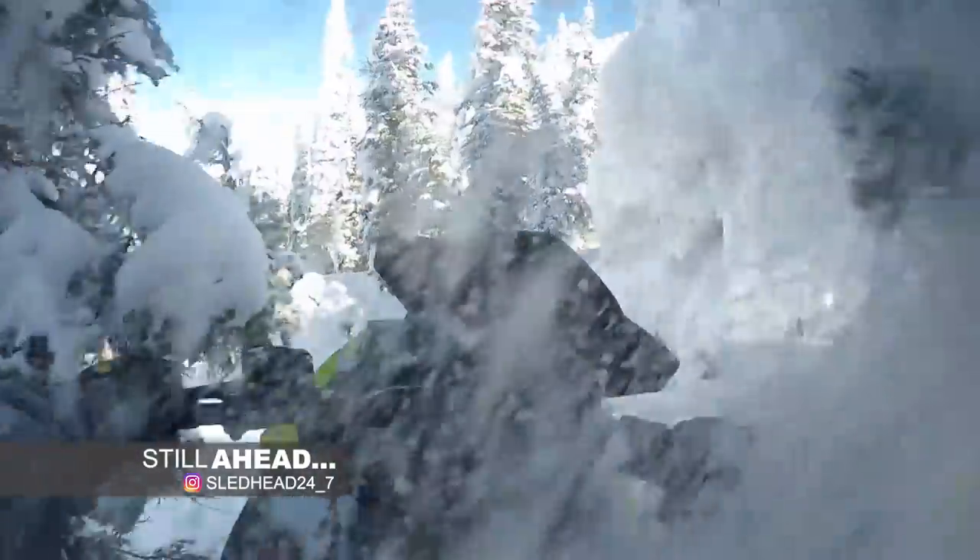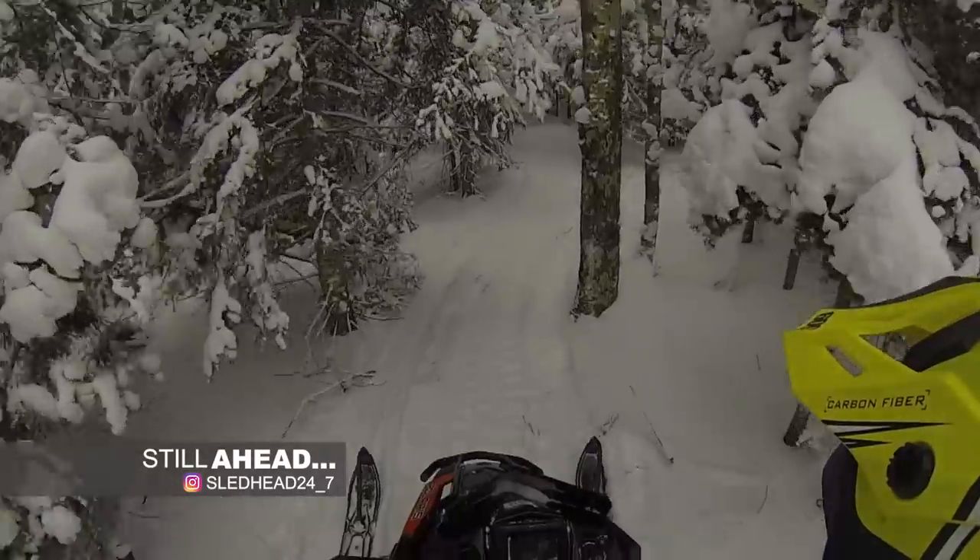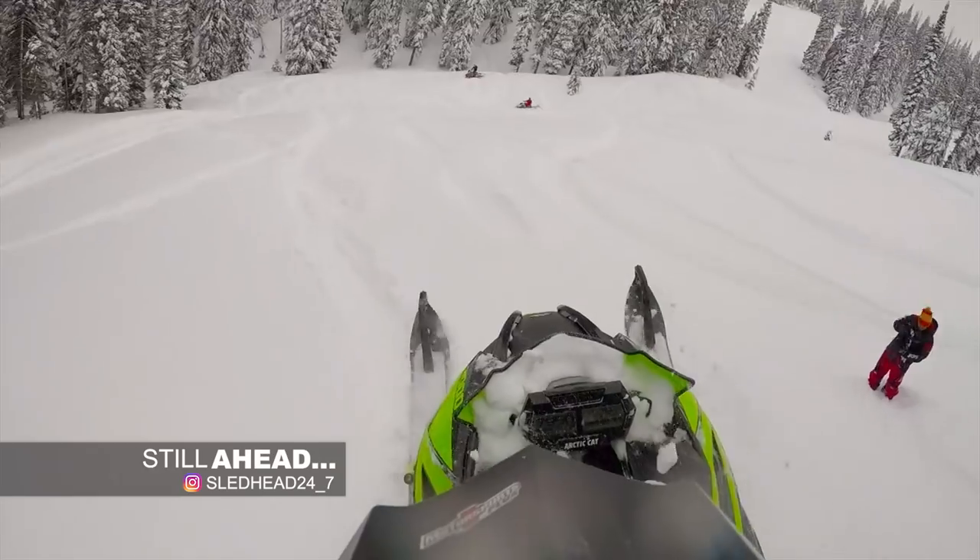For years, GoPro has been the gold standard for POV cameras. When Sled Head 24-7 returns, we'll zoom in on the latest news as GoPro continues to step up their game.